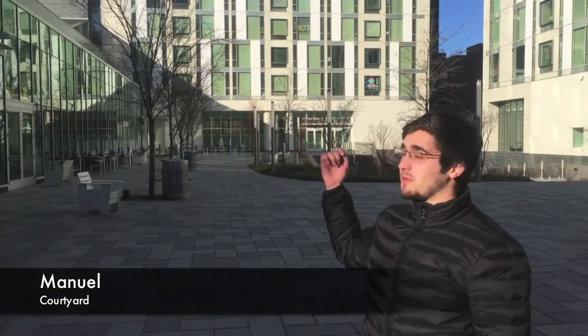This is the Morgan Courtyard. You have Morgan South in front of me and Morgan North behind me. You also have the food court here. It's the social hub of campus. During the winter you'll find people having snowball fights here, and in the summer there'll be pickup soccer games.